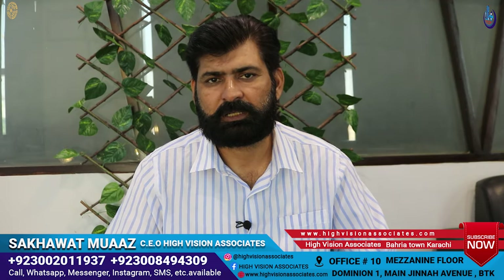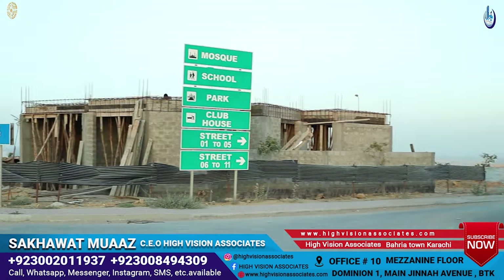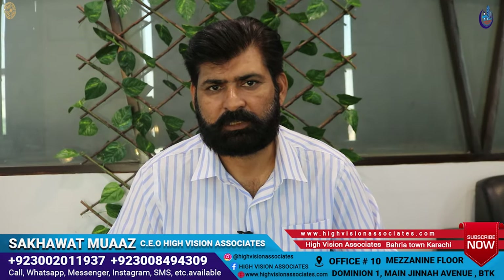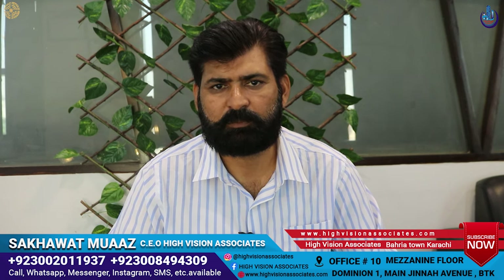Precinct 15 is a very good precinct. It is a great precinct — easy access — and many families have already moved in.